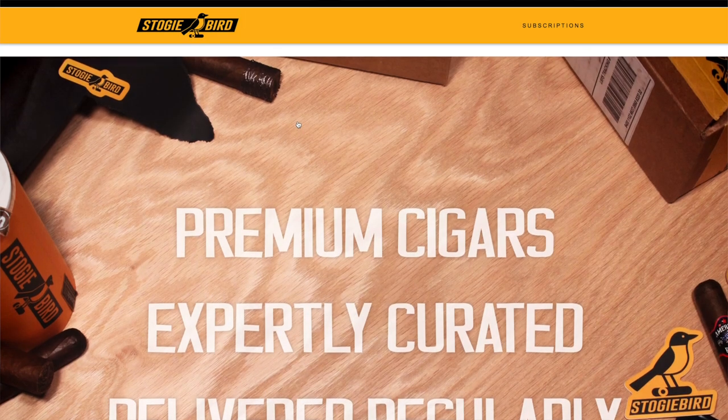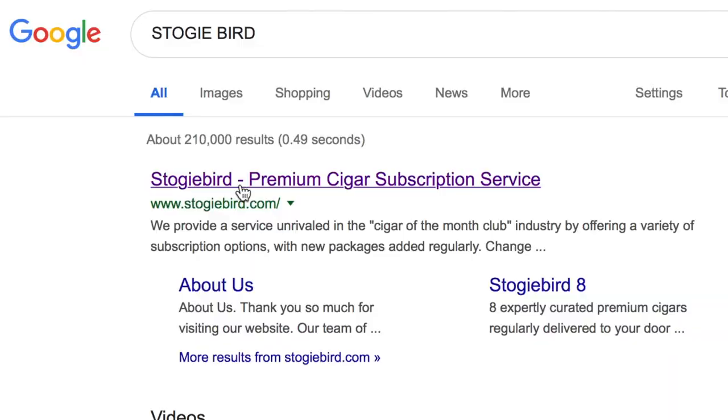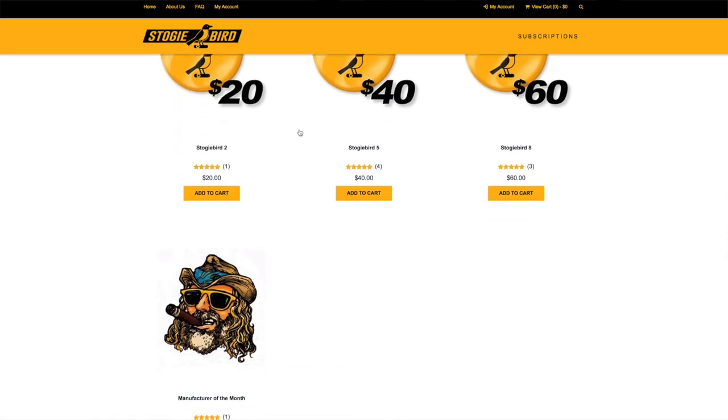These cigars came in my Stogie Bird shipment, so just wanted to give a quick shout out to stogiebird.com if you're not a member. It's a really cool one to be part of — you get a nice selection of cigars delivered right to your door. These five cigars came from that shipment. However, you can also find pretty much all of these cigars in any humidor. These are ones that you can find in any brick and mortar, but you'll definitely save some money if you go through the cigar club, in particular stogiebird.com for this particular lineup.